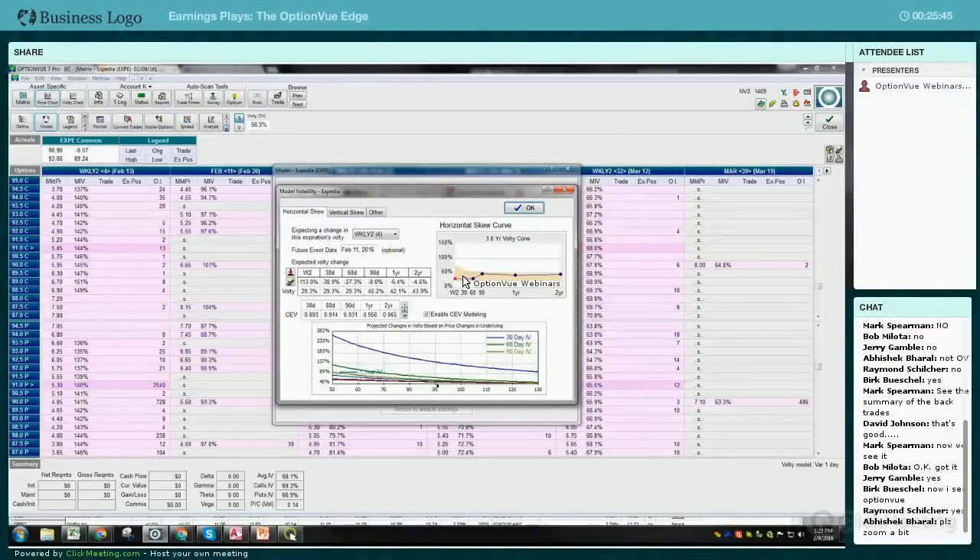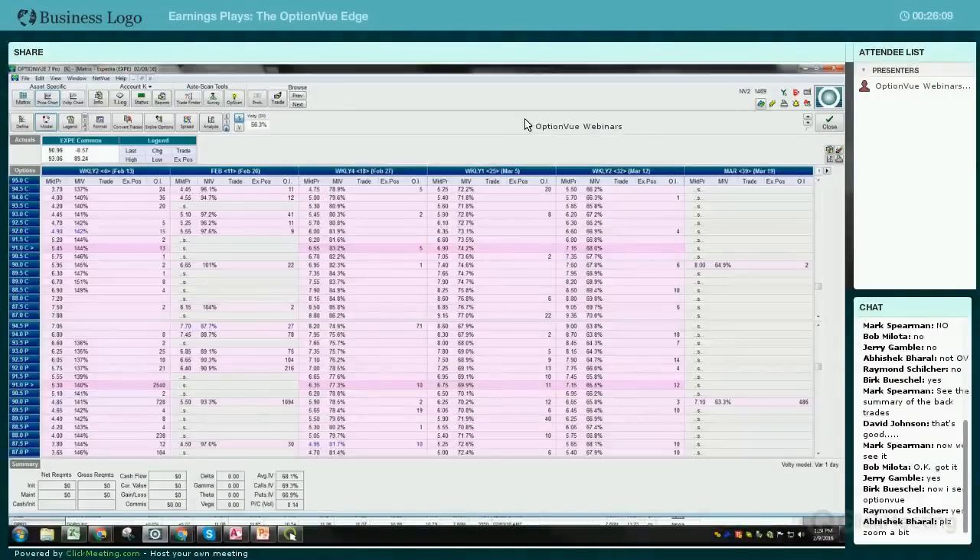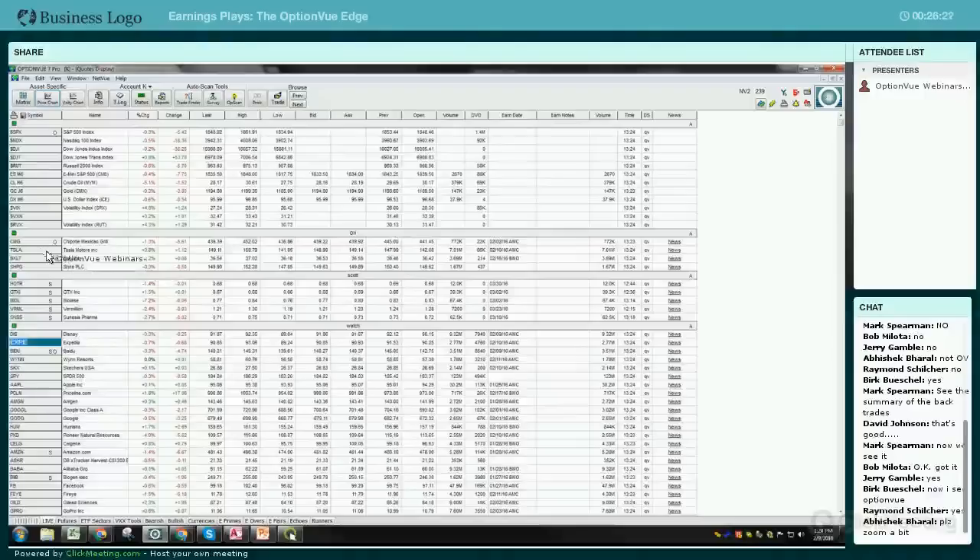Taking advantage of this is one of the reasons Len came out with his earnings module - based on past events and IV levels, we're able to predict where the volatility cone is going to be across the contracts and where it's going to be after the announcement. There are a lot of ways to benefit from this. I'm going to show you a trade that I did yesterday.